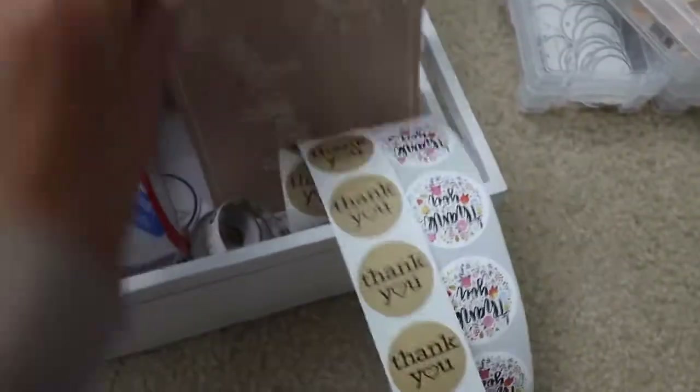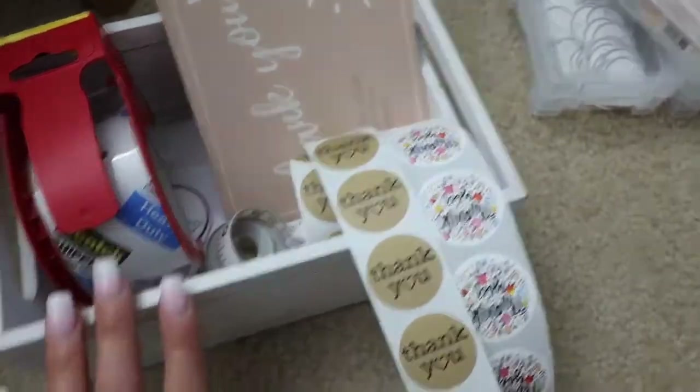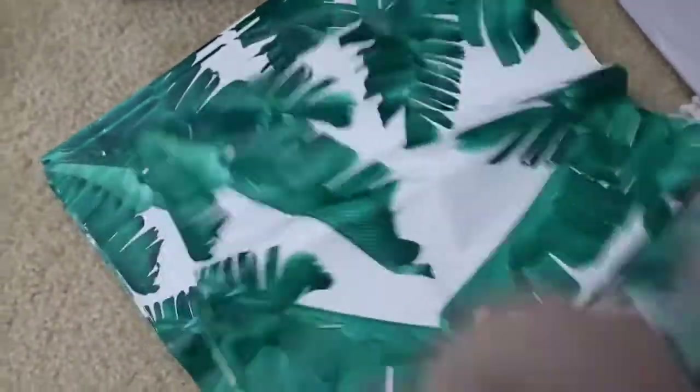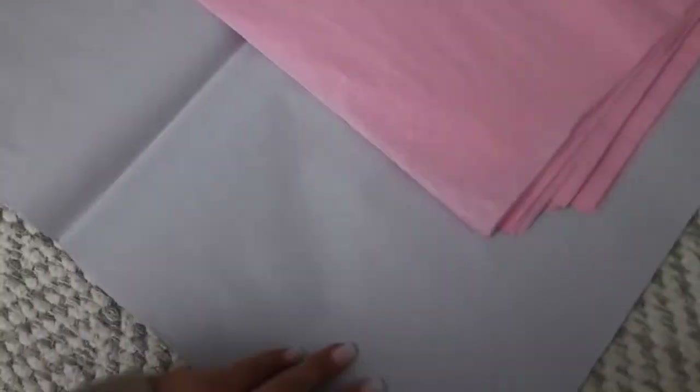Over here I just have my coupon cards that I include with orders over $75, tape if I need it, and I've got some extra tags and my tagging gun in case a tag falls off. These are the basic polymailers that I use — the standard size — but if someone orders more, I have larger ones. And over here is where I have the tissue paper that I wrap things in, and then this is bigger, heavier duty paper that I wrap things in if it's a hat or a purse, something I want to make sure doesn't get damaged in shipping.